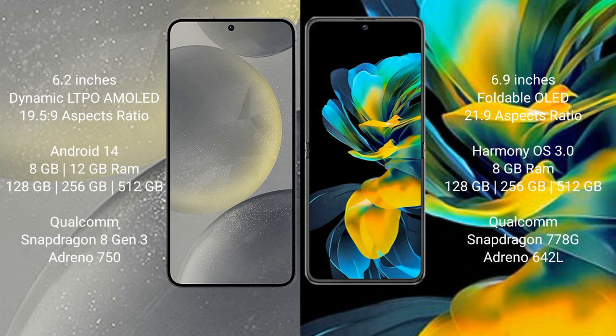Samsung Galaxy S24 runs on the Android 14 operating system. Huawei Pocket S runs on the HarmonyOS operating system. Samsung Galaxy S24 comes with 8GB and 12GB RAM.